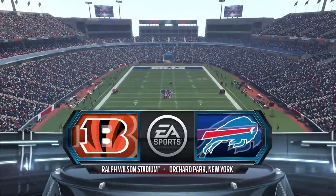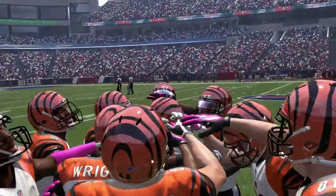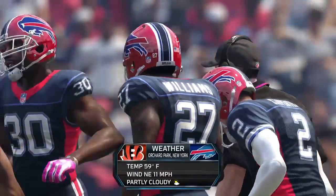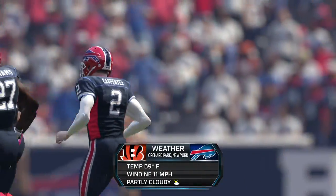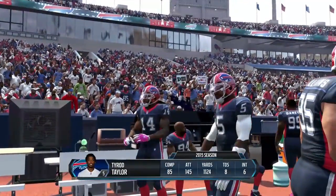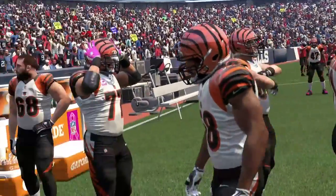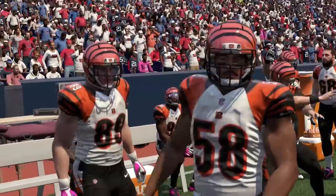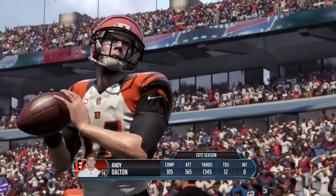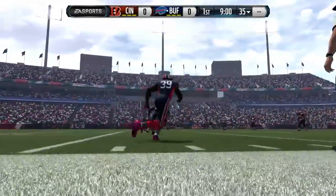Welcome back everybody to week number six of our Buffalo Bills franchise. We are taking on the four and one Cincinnati Bengals, probably our toughest matchup so far. We've actually had a few wins in a row these past few weeks and looking to keep our season alive. Tyrod Taylor has had an okay season, but Andy Dalton has had basically a perfect season with 12 touchdowns, zero interceptions, and more yards than Taylor coming into this game.